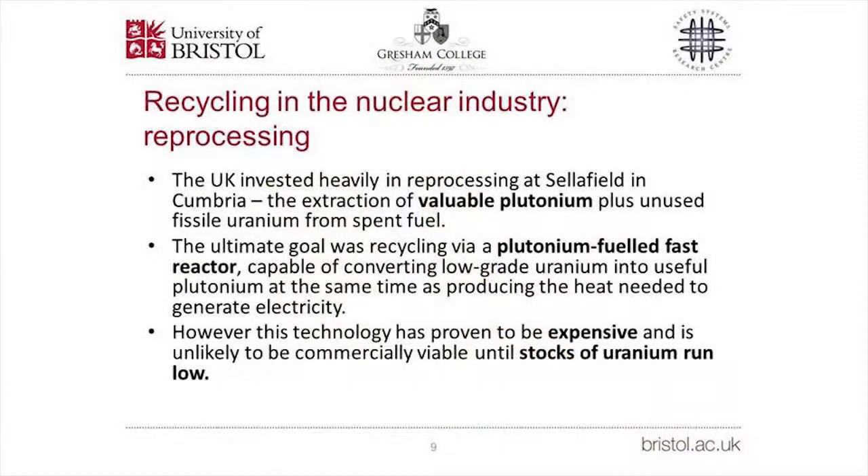Spent fuel — fuel that has been in the reactor — contains significant amounts of unused fissile uranium and newly made plutonium, both of which can be used in power production and are therefore valuable. The UK invested heavily in reprocessing up to about the year 2000. The ultimate goal was to recycle plutonium in a fast reactor, which can convert low-grade uranium into useful plutonium while generating heat for electricity. This would make the world's uranium stocks last 50 times longer. The technology has been demonstrated but is currently too expensive, likely becoming commercially viable only when uranium stocks begin to run low.